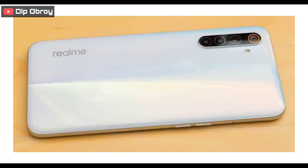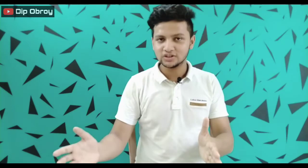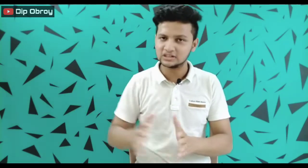Today we have launched the Realme 6i, which was priced at $13,000, $14,000, and $15,000 across different variants.